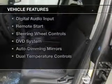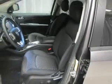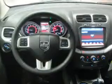The features include heated steering wheel, heated seats, Bluetooth connectivity, Sirius XM satellite radio, digital audio input, remote start, steering wheel controls, a DVD system, auto-dimming mirrors, and dual temperature controls.